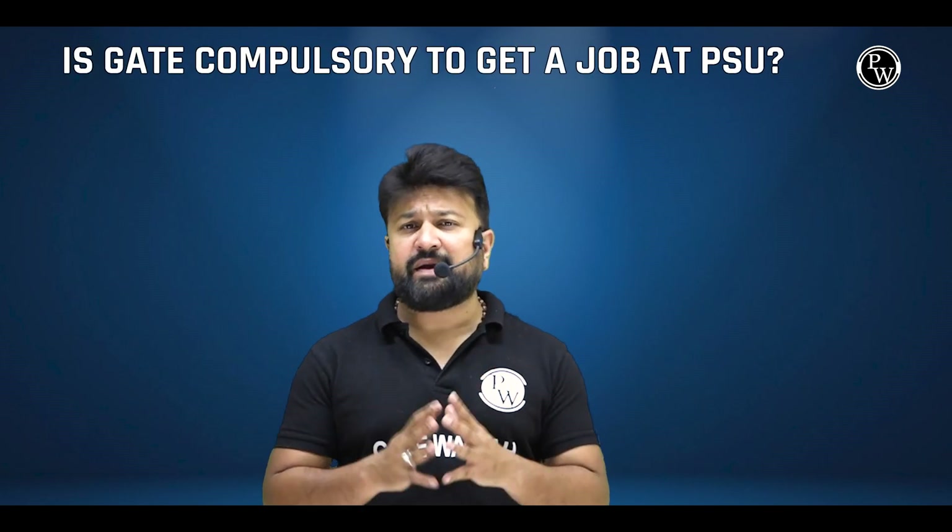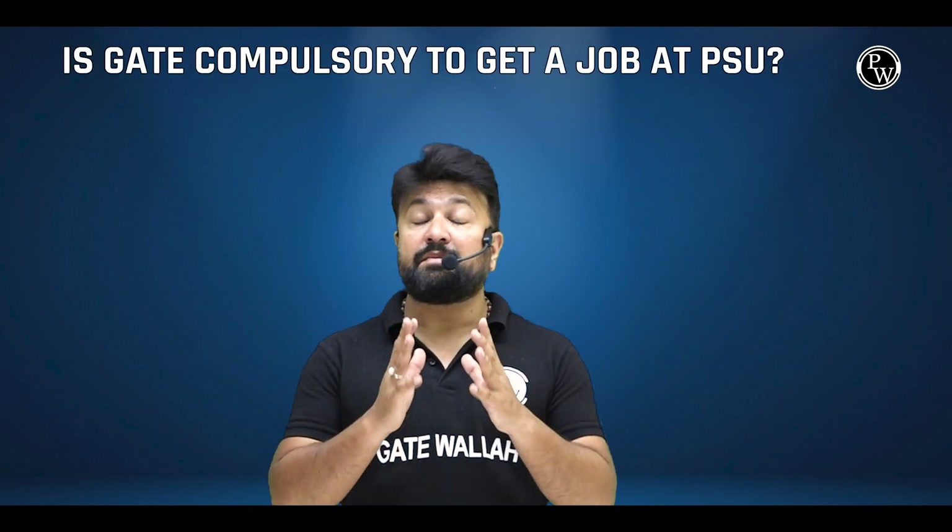Kya PSU mein naukari paane ke liye GATE compulsory hai? Many PSUs recruit on the basis of GATE. In fact, for most of the PSUs, GATE is a primary criteria that candidates have to fulfill in order to apply for the various vacancies.